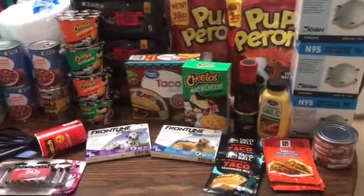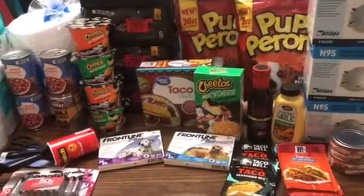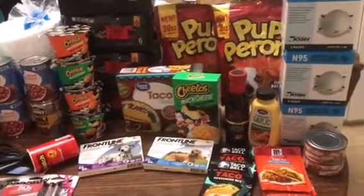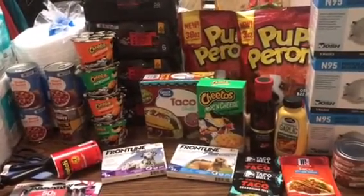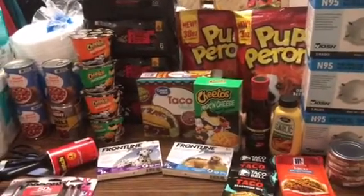Hey guys! Happy Saturday! I just want to share my payday preps with you for this weekend. I'm really excited this weekend — it's been a long work week already. Doing all these coronavirus-type preparations and precautions at work is very, very tiresome.